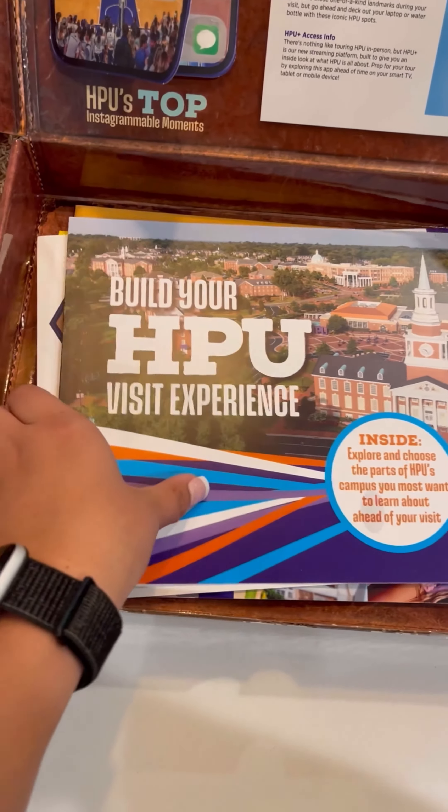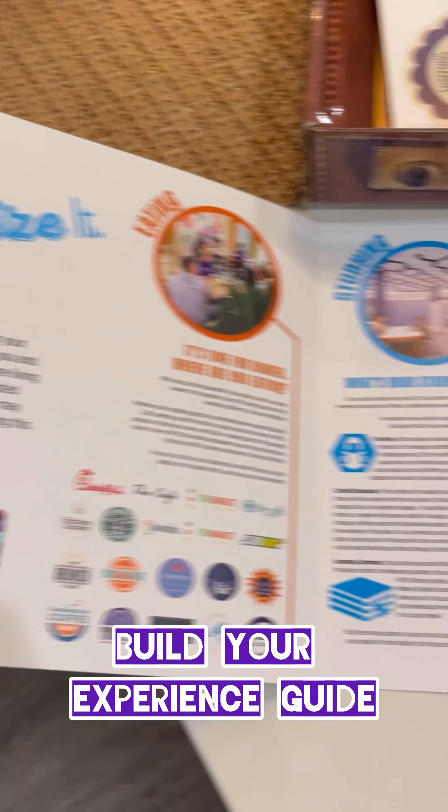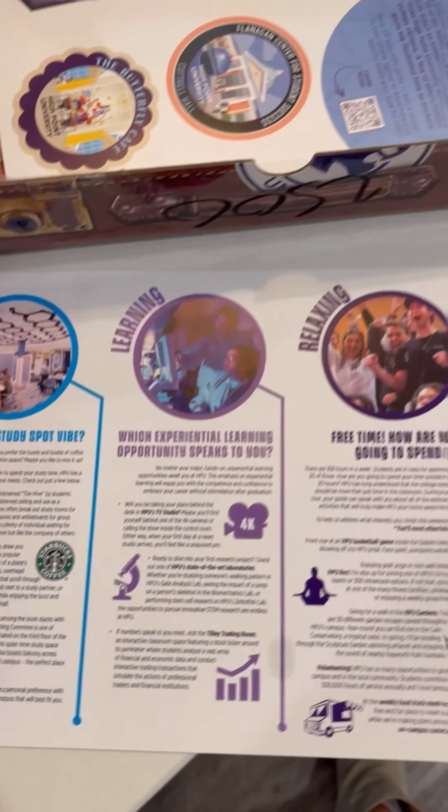Next up, you're going to build your visit experience. What food are you interested in? Do you have a favorite type of study spot? Tell us that and more to prep for your time on campus.